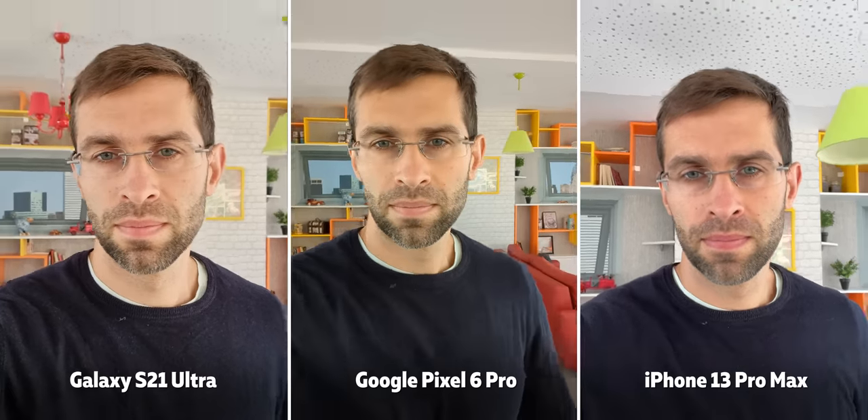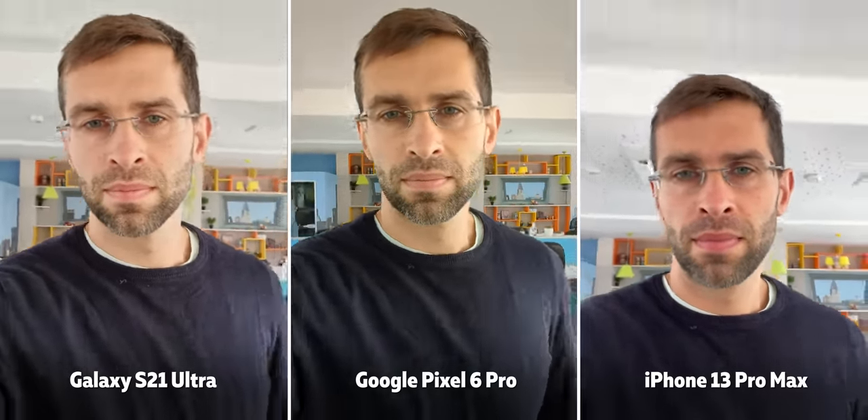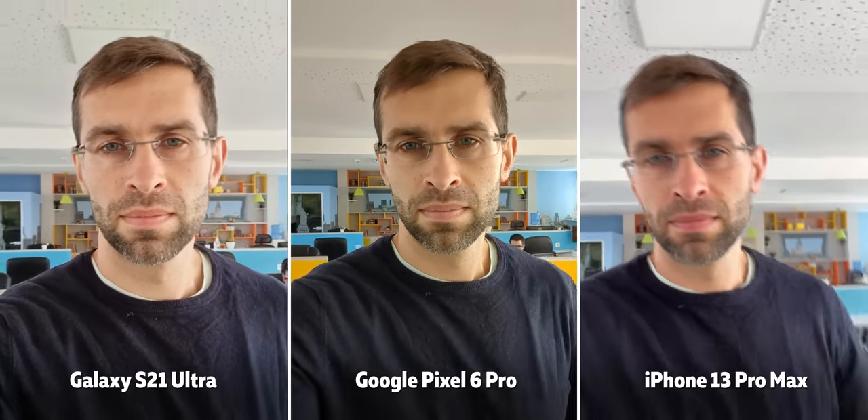Hello, my name is Vic with Phone Arena and let's get this camera comparison started. First let's get the front camera out of the way and start with a quick selfie video — so that's what video with the front camera looks like.